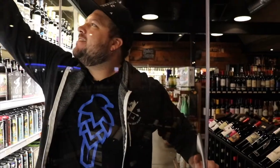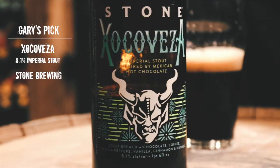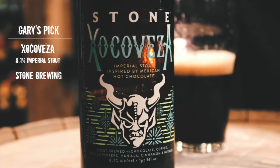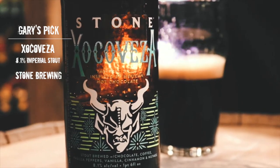I love this beer. Stone Chocofesa is a Mexican Imperial Stout with chocolate, coffee, pasilla peppers, vanilla, cinnamon, and nutmeg — 8.1%. This beer is killer. Let's drink it.